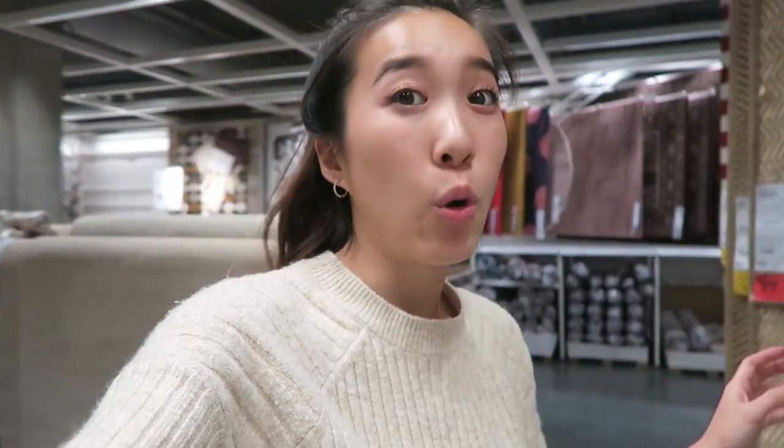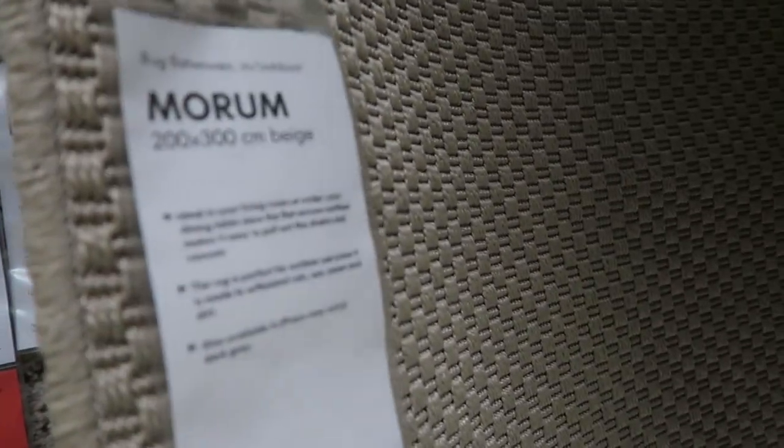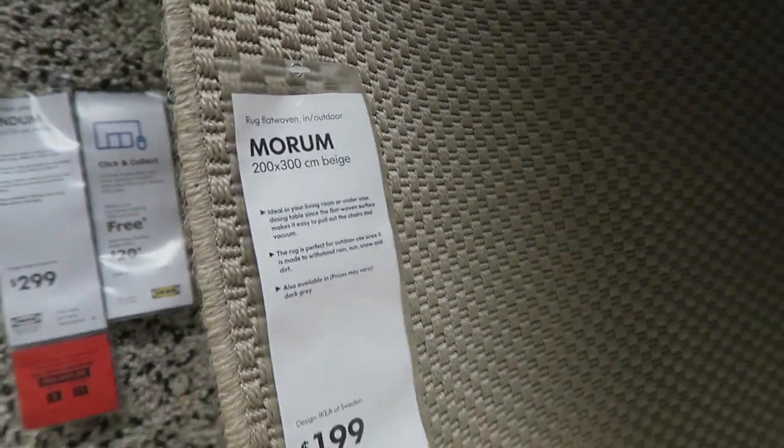Remember that rug I got from IKEA that I put in the living room for the table? Now that I've put it down flat, it looks way smaller — but it looked huge when it was hanging up. So I found the bigger version. It's $199, about $40 more expensive. It's 200 by 300, and the other one was 160 by 230.